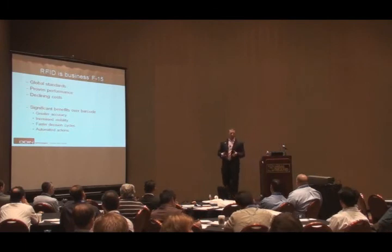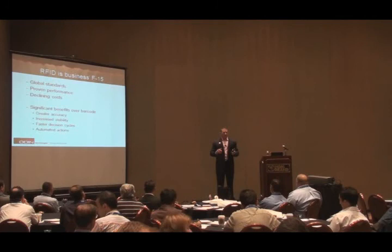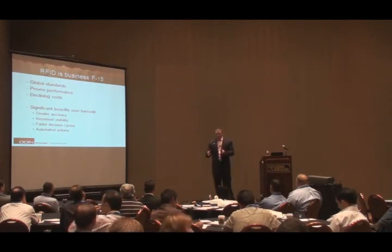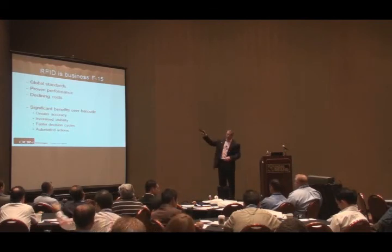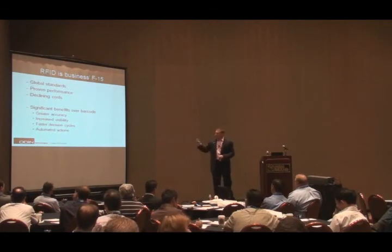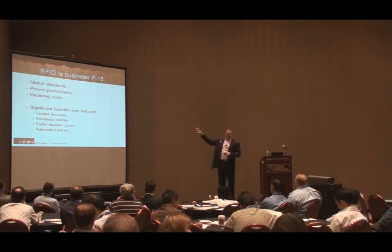We just finished a great deployment for IT asset tracking for the State Department — a big customer who had been looking at this for three or four years. They finally said the standards have stabilized and they were interested in doing more. They were unsure if the technology worked, but they're now getting 100% read rates on hard-to-tag items like laptops, servers, and monitors. So the standards have stabilized, performance has dramatically increased, and costs have declined — all coming together to deliver significant benefits over the known solutions.